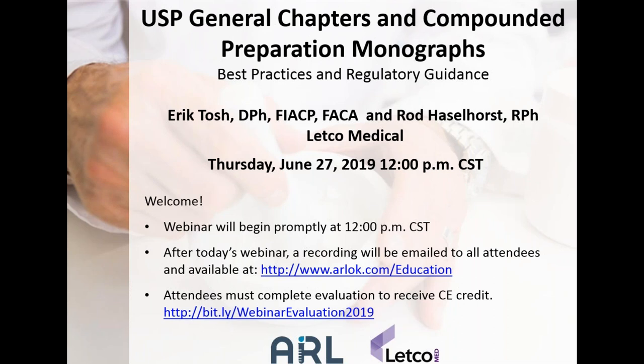Rod Haselhorst is a pharmacist in Letco Medical's Professional Services Department. A 1997 graduate of St. Louis College of Pharmacy, he did extensive sterile compounding at BJC Healthcare as a student. After graduating, Rod was a consultant pharmacist, operations pharmacist, and director of operations for Omnicare, a long-term care pharmacy provider. He later entered a partnership to open Glen Edd Pharmacy, dispensing both sterile and non-sterile prescriptions, driving workflow design, marketing, and formulation development.